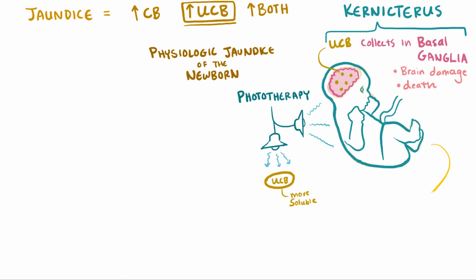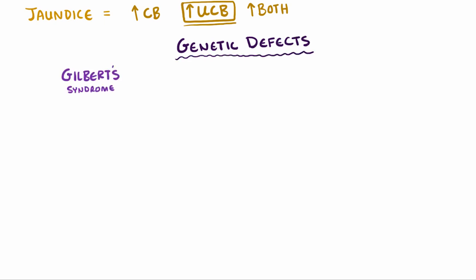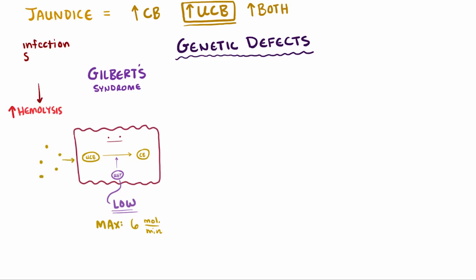Another case where not enough unconjugated bilirubin can be conjugated is through hereditary defects. Gilbert syndrome is a condition where UGT enzyme activity is low and has a hard time cranking up when needed — maybe this liver cell can only process a max of 6 molecules per minute. If something comes along that increases hemolysis, like infection, stress, or starvation, the unconjugated bilirubin load increases and can easily overwhelm these hepatocytes, causing buildup of unconjugated bilirubin in the blood and leading to jaundice.